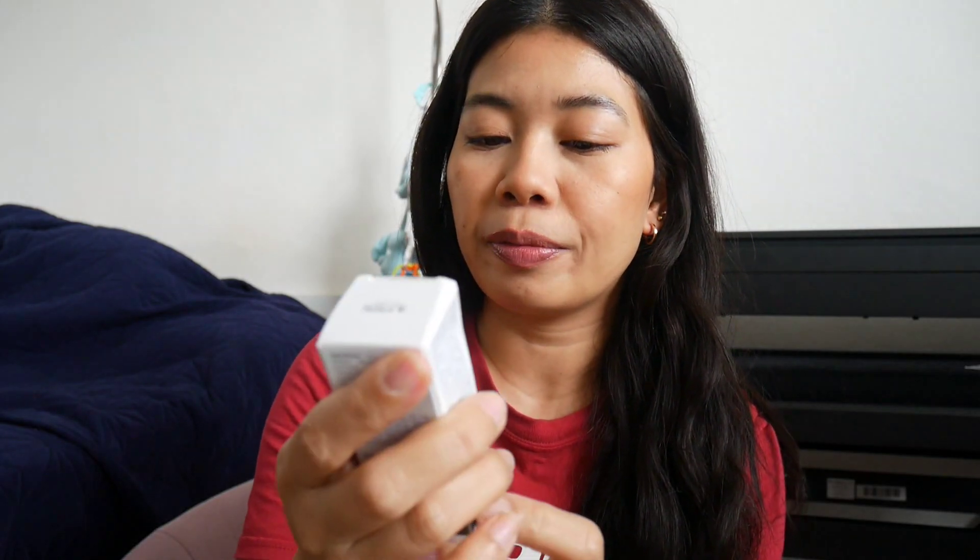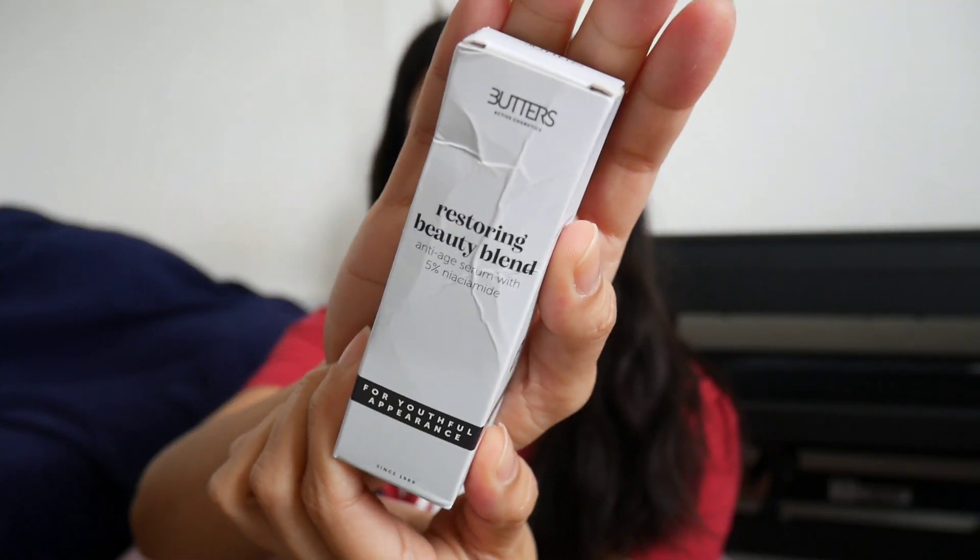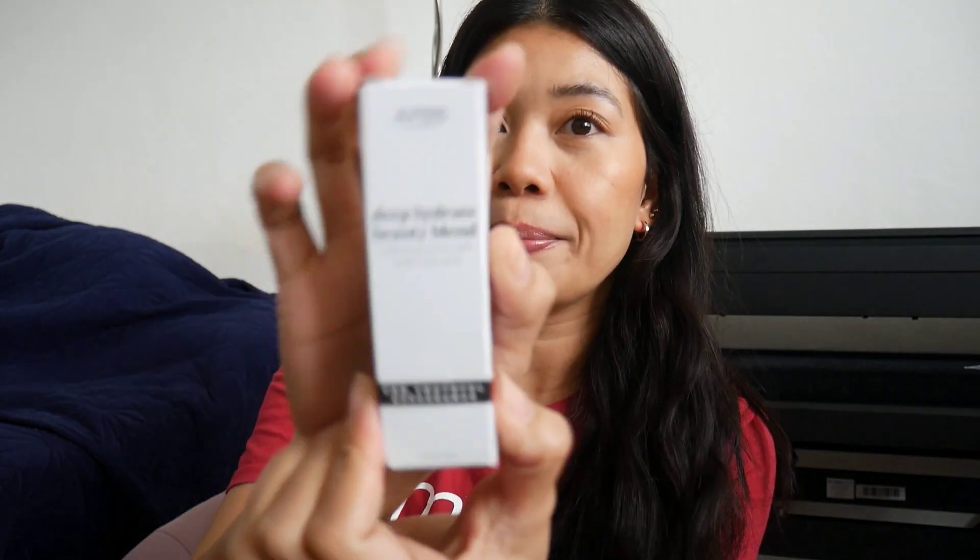Next, we have the restoring beauty blend anti-age serum with 5% niacinamide — it's 15 ml. And then we have this deep hydrate beauty blend, a hydrating serum with hyaluronic acid for beautiful appearance.